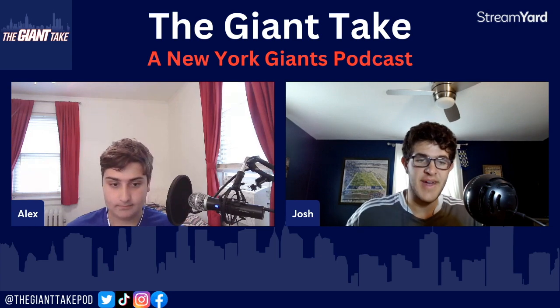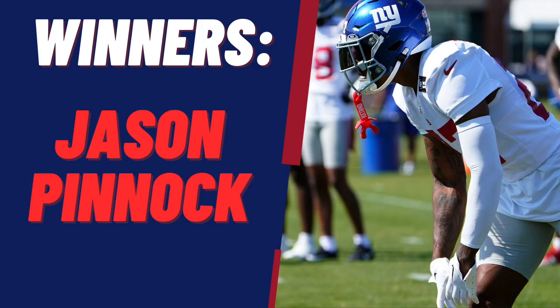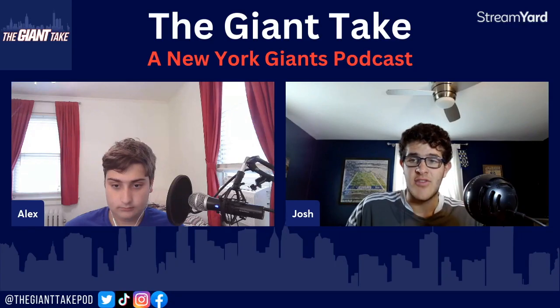Next up on the defense, safety Jason Pinnock solidified himself as a starter next to Xavier McKinney. He also had that crazy one-handed interception to end one of the practices — it was on the Giants Twitter. It was absolutely insane for him to get up there and make that completely one-handed catch. Pinnock has just been consistent — another guy that has been slotted into the first team and has done really well in that spot.